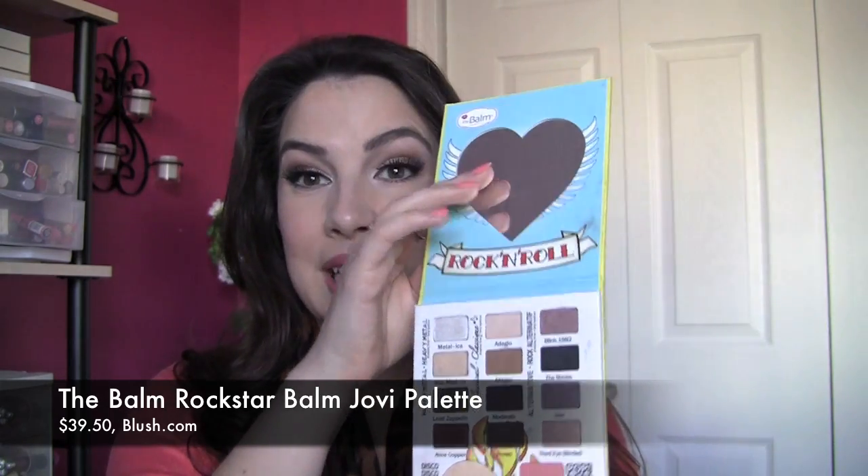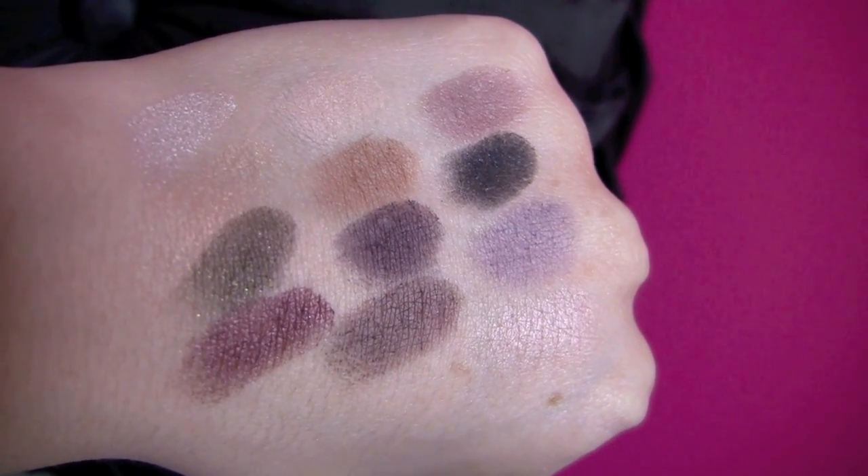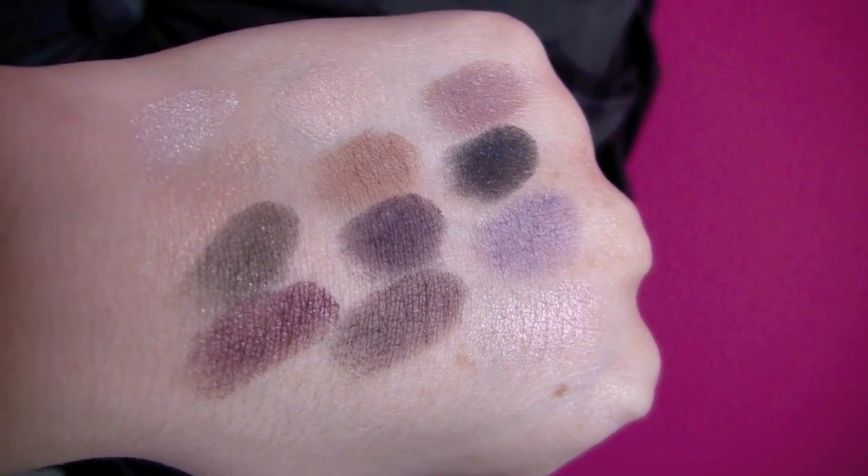I've talked about this one before, but it has a mirror — and the mirror is really important for travel. You've got 12 eyeshadows in a really nice variety of shades that work with some color but are still very wearable. Plus you get four entirely matte shades to work with.